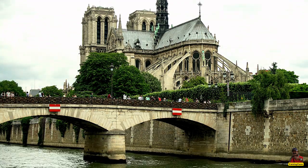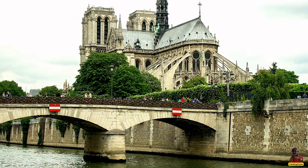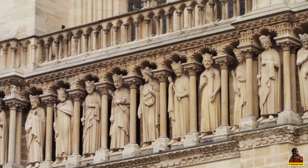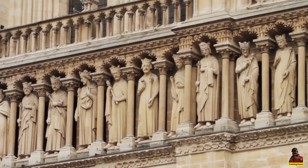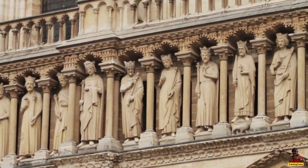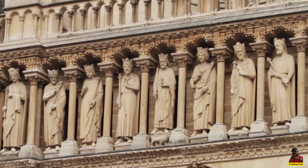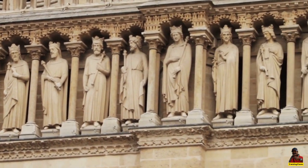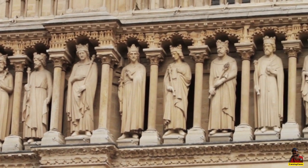The Notre-Dame Cathedral Paris, also known as Notre-Dame de Paris, French for Our Lady of Paris, is a Gothic cathedral in the 4th arrondissement of Paris, France. Its main entrance faces west. The island is located on the Île de la Cité's eastern half.